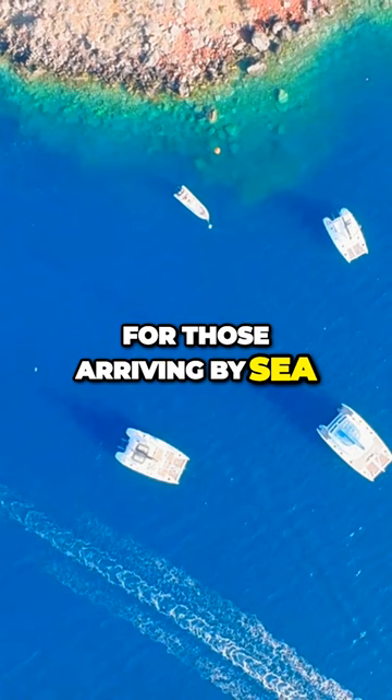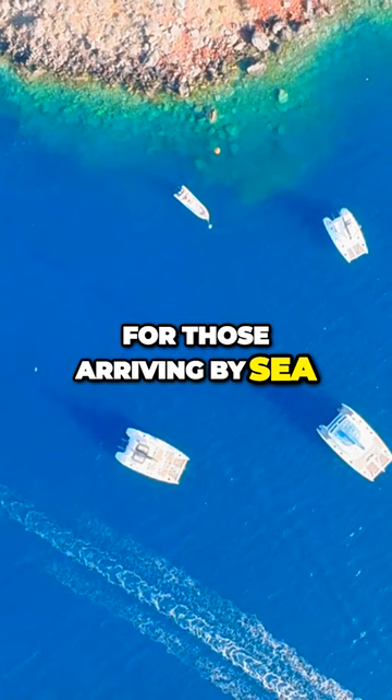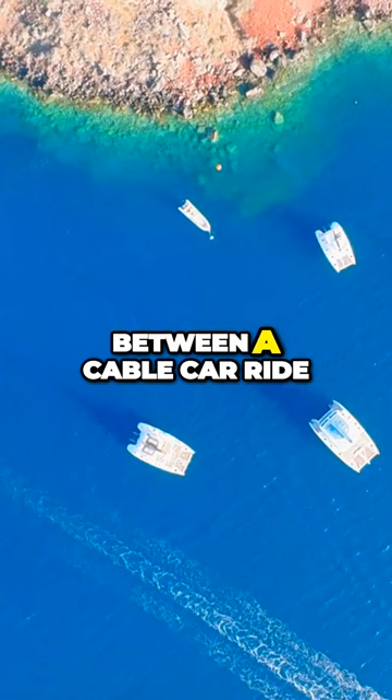For those arriving by sea, the experience of ascending to the town can be memorable. You can choose between a cable car ride from the port or an adventurous trip on a mule, navigating the 588 zig-zagging steps to the top.